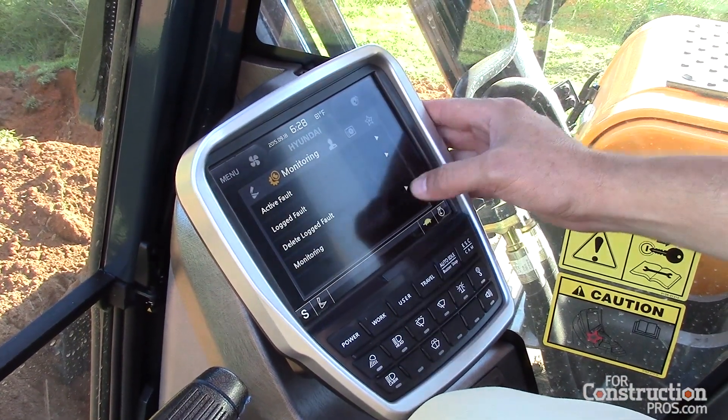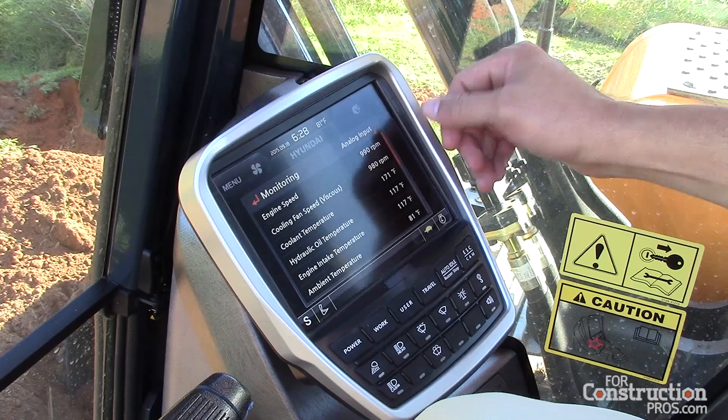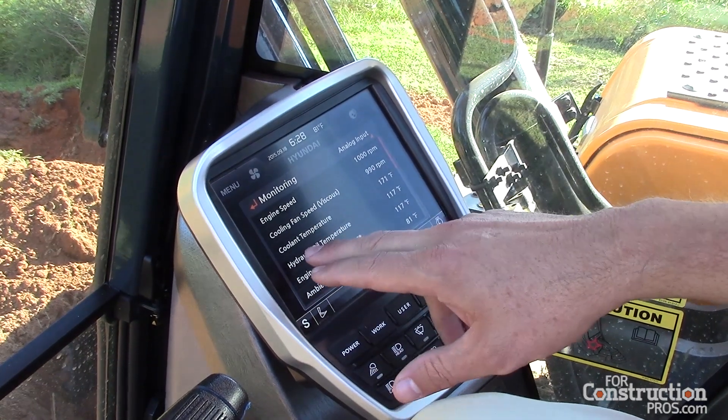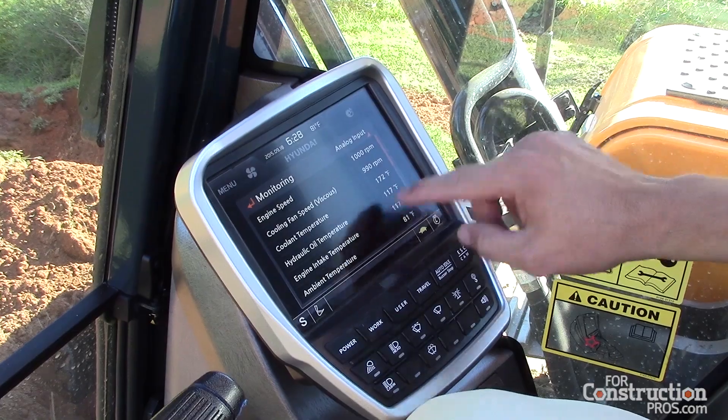Any fault codes that might have come up. General monitoring information like engine speed, our cooling fan, coolant temperature — your basic general information.